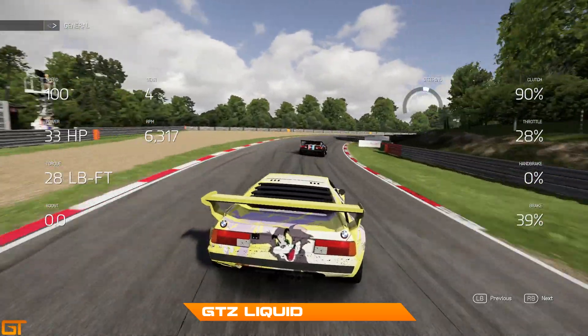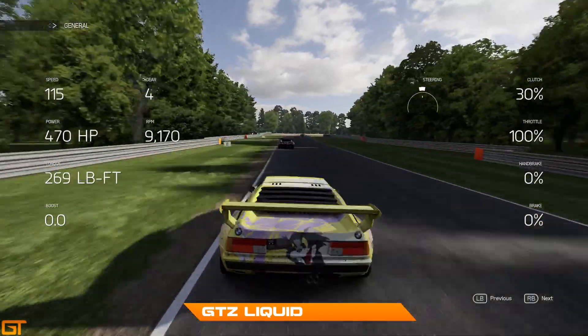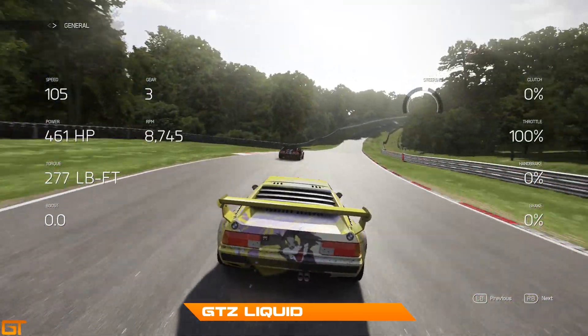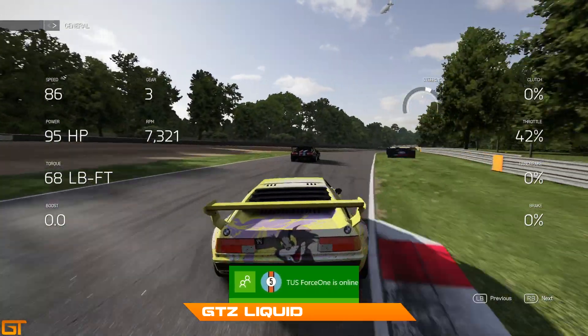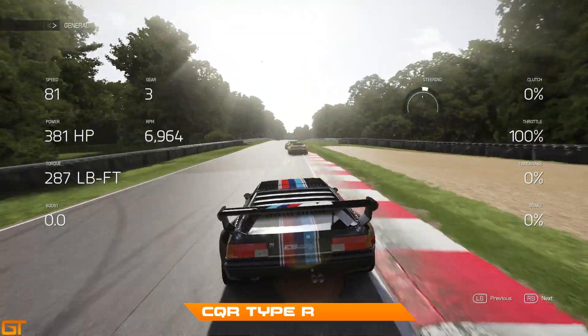Anything below a 1:28 is a very good time, and the top guys - Johnson, Marple and Type R - will be consistently getting 1:27s, perhaps low 1:27s, as they are lapping ever so slightly quicker. As you can see, they have got a margin of about two seconds.